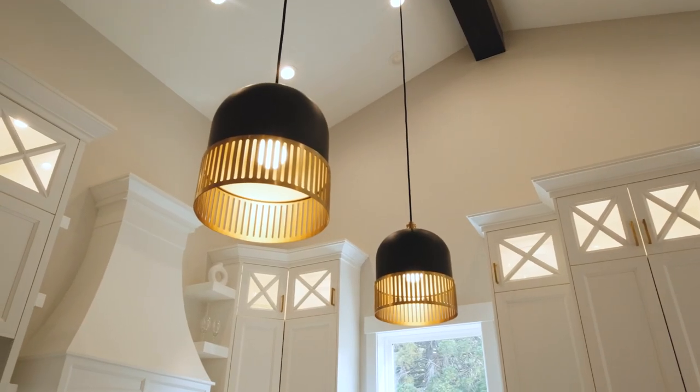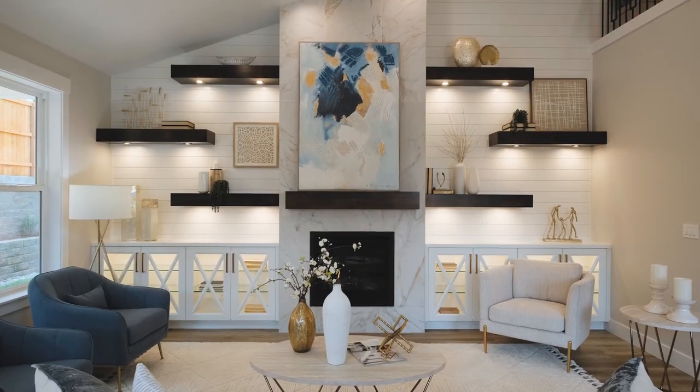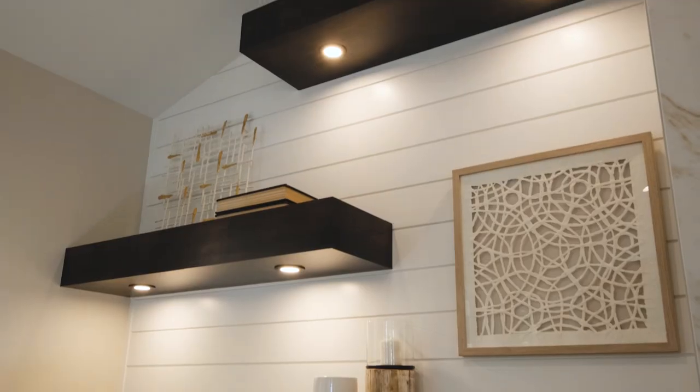The luxury vinyl plank flooring makes for really easy cleaning, and then to top it off, they have custom lights and high-end stainless steel appliances. As we enter this living room, one of the things that I love about it is this beautiful floor-to-ceiling fireplace with the floating shelves and the underlights.